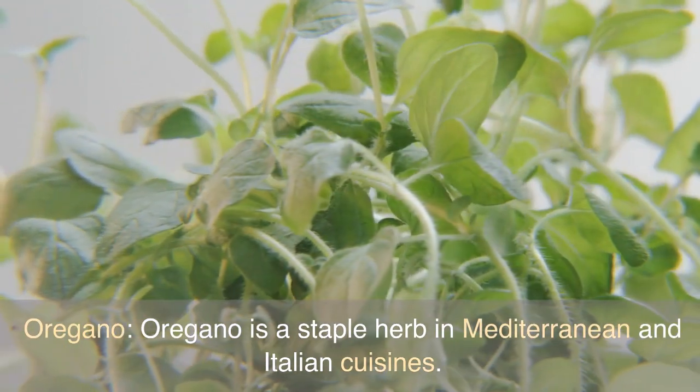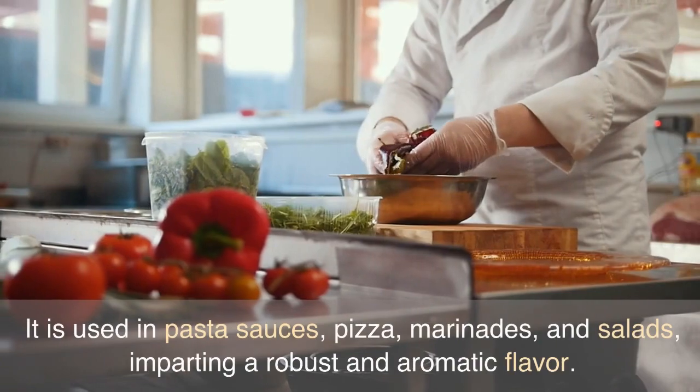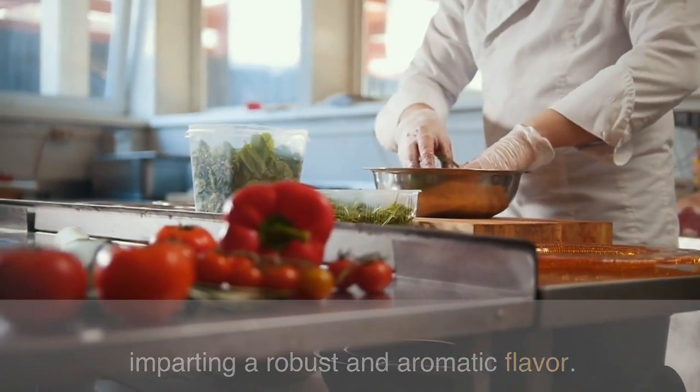Oregano is a staple herb in Mediterranean and Italian cuisines. It is used in pasta sauces, pizza, marinades, and salads, imparting a robust and aromatic flavor.